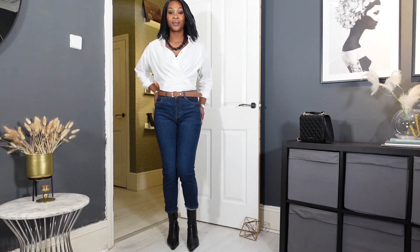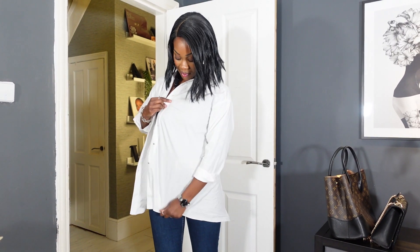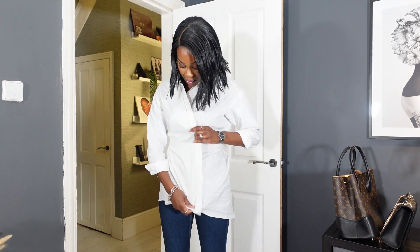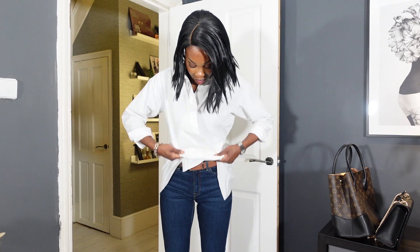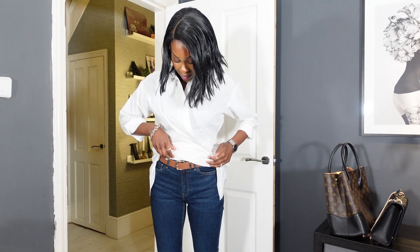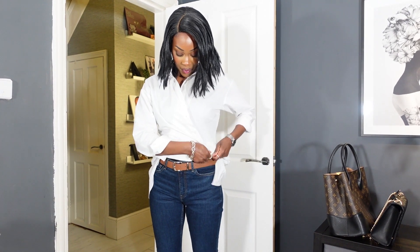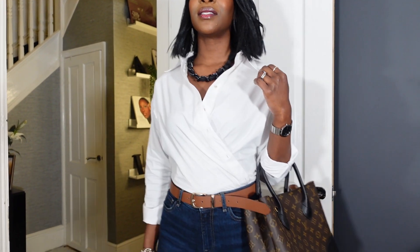Look number 11 is the crossover shirt. I definitely recommend an oversized shirt so that you have enough fabric to actually cross it over. You tuck it into your jeans or trousers — not fold it up — and I'd recommend a high-waisted or even mid-rise pair of jeans, trousers, or even a skirt, as it's much more flattering. I've teamed it with my Louis Vuitton bag for a more elevated look.